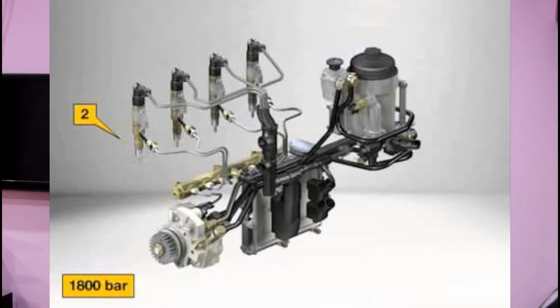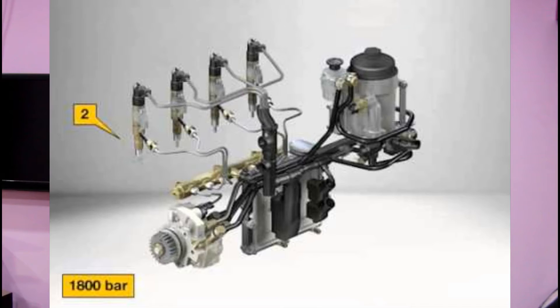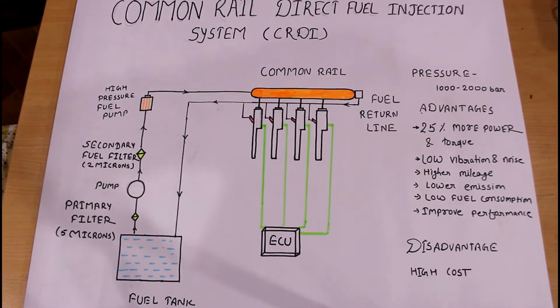Welcome back to our channel, a YouTube channel where we discuss each and every part of an automobile. Today we have a very interesting topic: CRDI. You might have seen on the back of some cars like Hyundai the letters CRDI. What is CRDI, why purchase a car with a CRDI engine, and what are the advantages of a CRDI engine?